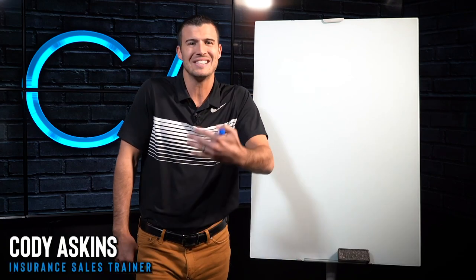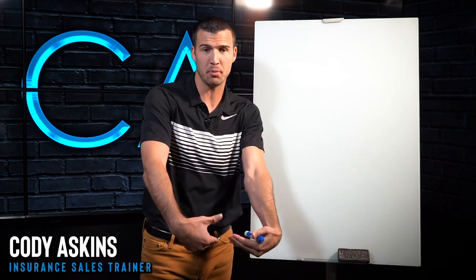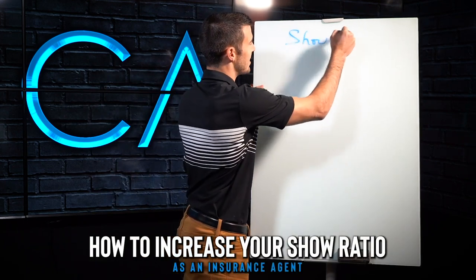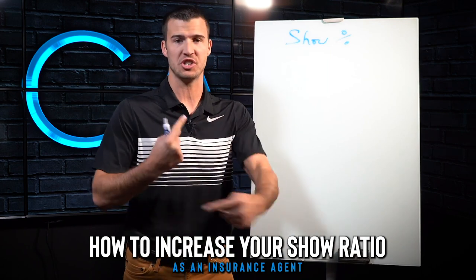All right, so you want to increase your show ratio. Who doesn't want to increase your show ratio? Because if you do, guess what? You sit with more people and you end up making more sales. So here are several different things that you can use to specifically increase your show percentage immediately on every appointment that you're setting.